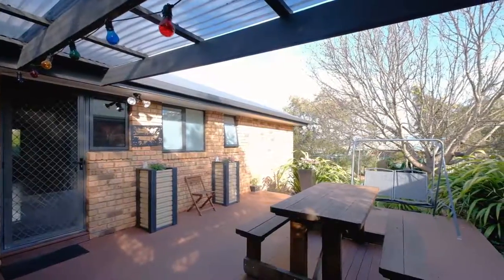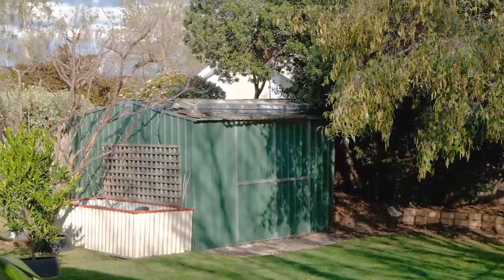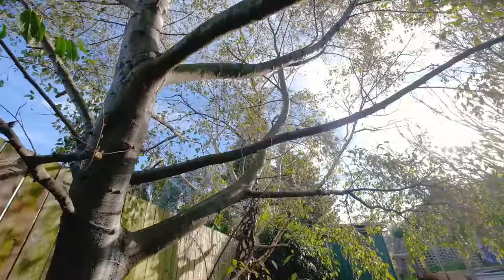This sun deck is absolutely incredible for entertaining, and the backyard itself is so private — it's your very own sanctuary.